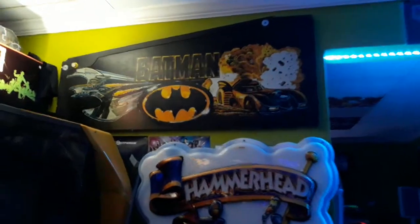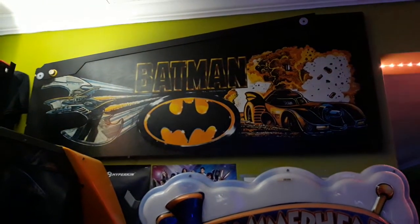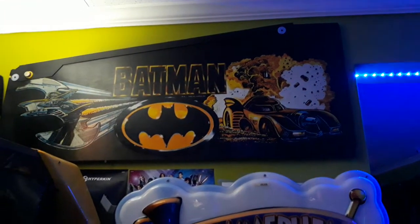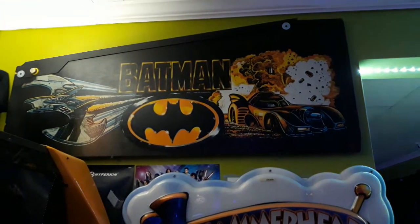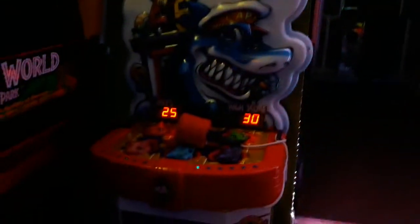This is a piece of a Data East Batman pinball cabinet that I got for 10 bucks at a pinball event in Florida, so they just put it on the wall for art. And there's a whack-a-mole style game nearby.